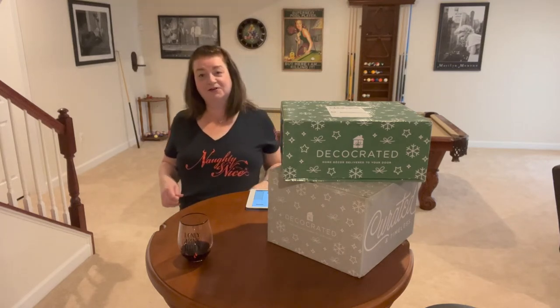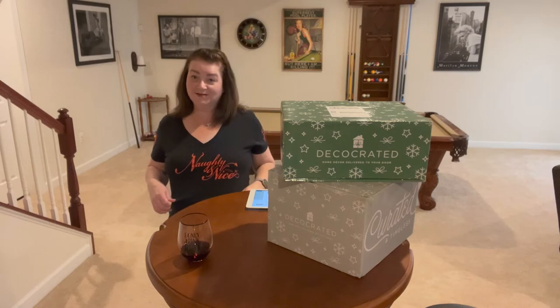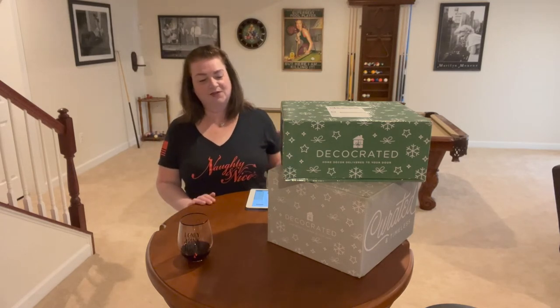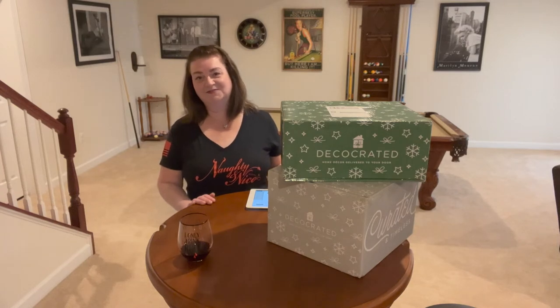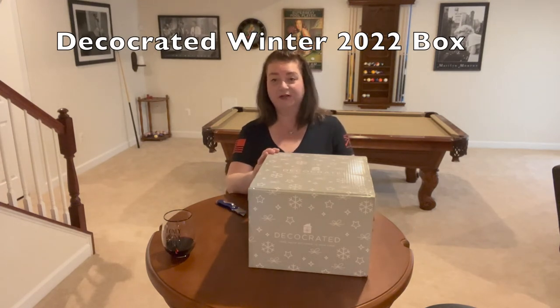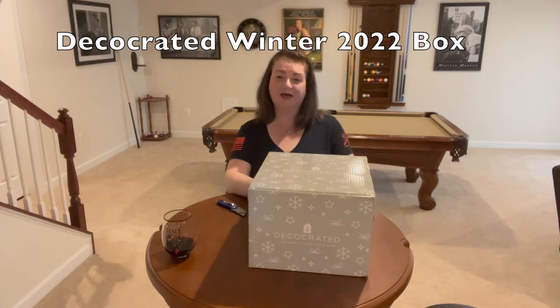I also wanted to point out that I have my new Grunt Style shirt on — 'Naughty and Nice' — I thought it was very fitting for today's unboxing with the theme of Christmas and the holiday season. Let's get these boxes open. First I wanted to start with the winter box from Deco Crated winter 2022, so we can see what they have for decorating your home, and then we'll jump into the Christmas-specific decorations.